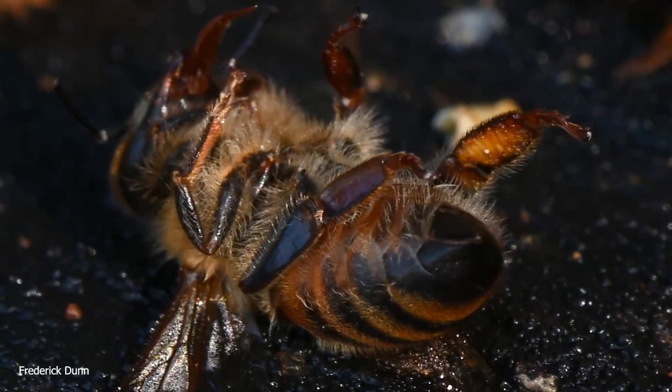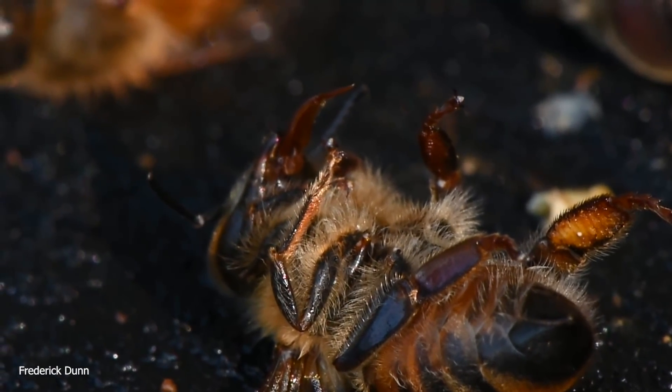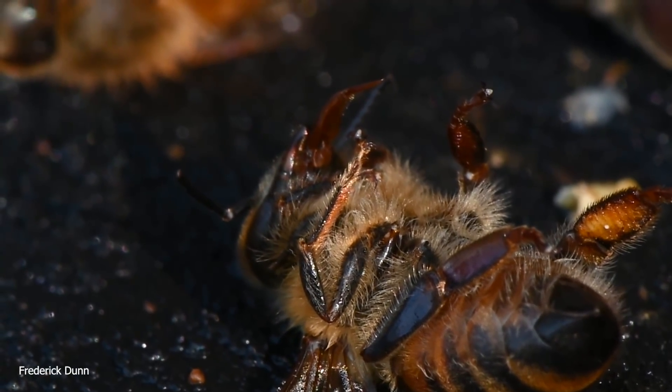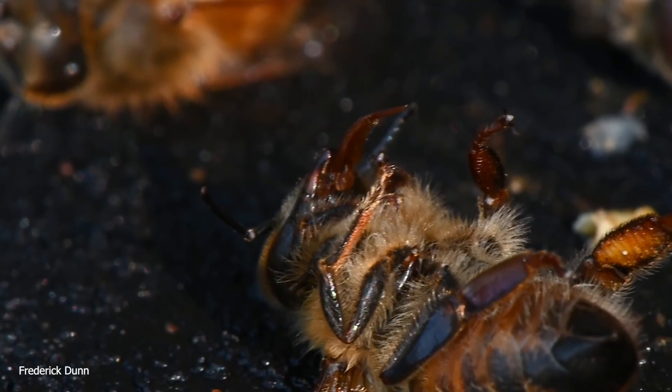That's another thing we get a chance to look at here with macro video. You would see the varroa mite most often on the abdomen — they're tucked underneath those plates, usually the first, uppermost plate on the abdomen — and they feed off the stored fats of these bees.